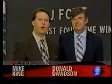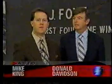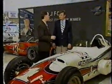Along with Donald Davidson, I'm Mike King. We welcome you to the Indianapolis Motor Speedway Hall of Fame Museum in this edition of Indy 500: The Classics. Donald, certainly there are a lot of popular displays here in this building, none more so than the A.J. Foyt display. A lot of legends connected with this track, none larger than this one.